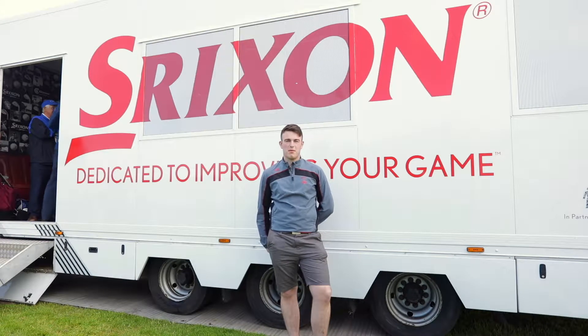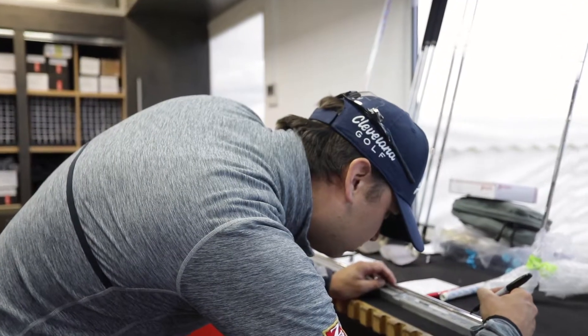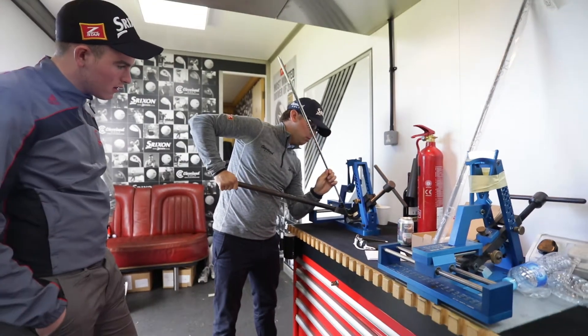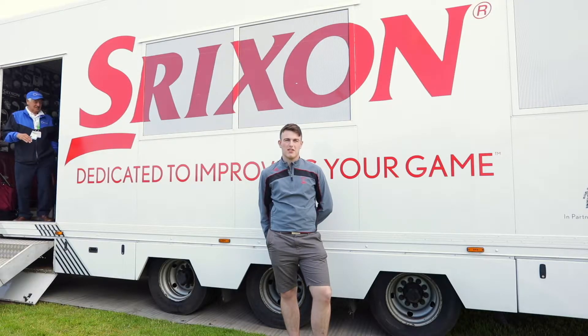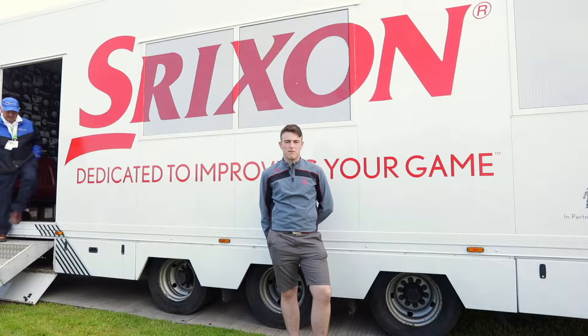I'm absolutely over the moon with the prize and getting the wedges, especially the Tour Edition wedges — they're prized because you can't get them anywhere else. That was my first time around the Tour Truck and it's amazing to see how fast they make the clubs and how much skill you really need to manufacture them.